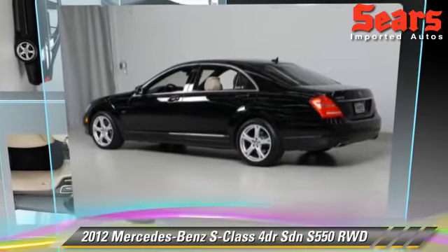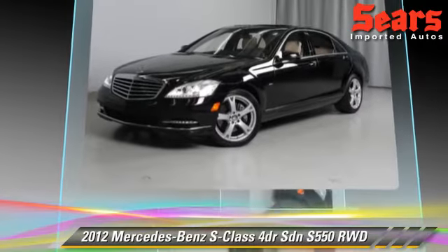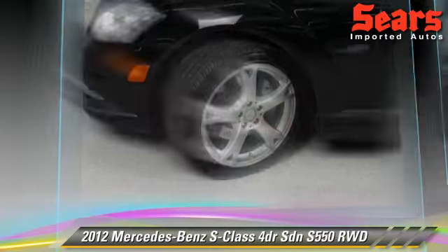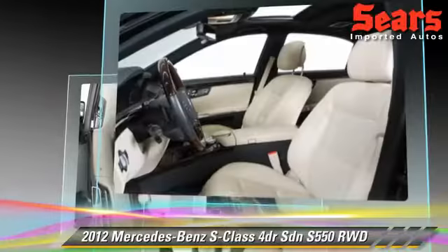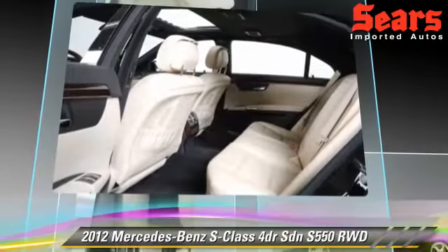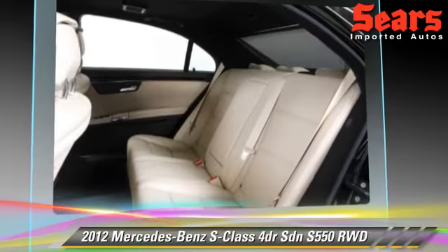The 2012 Mercedes S550, powered by a 4.6-liter, eight-cylinder engine with an automatic transmission. This rear-wheel drive sedan, with fewer than 30,000 miles on the odometer, is well-equipped. This vehicle features powered door locks, tilt wheel, and premium package.